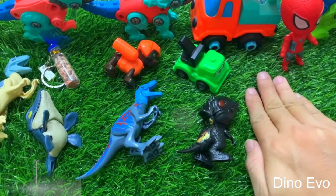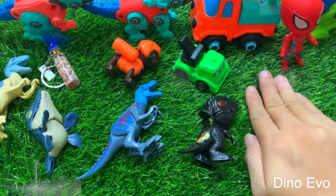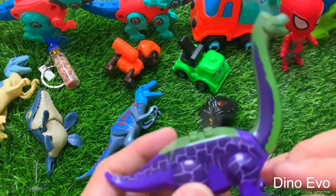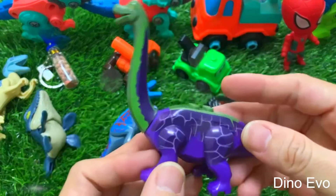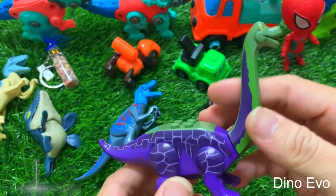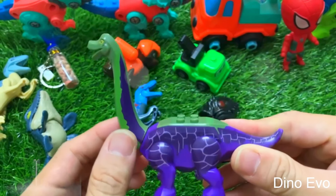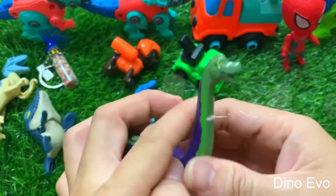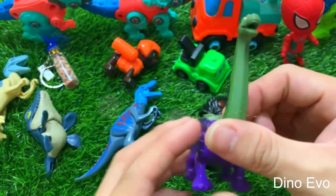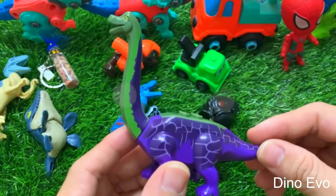The egg that Spider-Man has been carrying around has hatched! Let's see what kind of dinosaur will come out. Oh — a plant-eating dinosaur, a herbivore, a really big one with a super long neck. That's a brachiosaurus — a dinosaur with a really long neck, helpful in eating leaves high up in the trees. It's a purple and green brachiosaurus and it looks really cool!